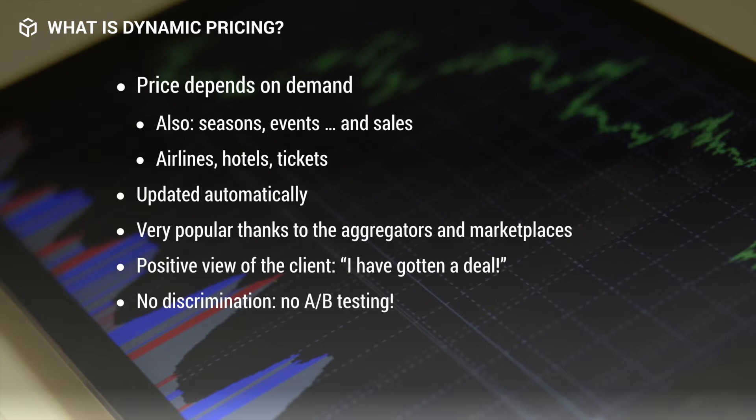You can see this with the price of flights and hotels during spring break being a lot higher than even just the week before. This is also a great example of how automatically prices are being updated these days. Since it is so common, customers have grown accustomed to it and actually see dynamic pricing in a positive view — they typically see it as getting a deal when it's cheaper. Also, dynamic pricing doesn't use A-B testing, so there's no discrimination when deciding prices.